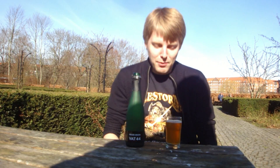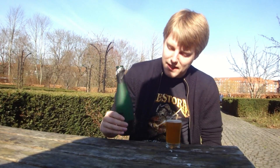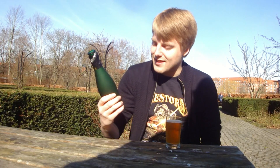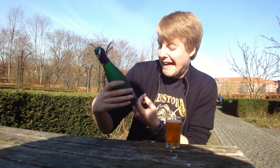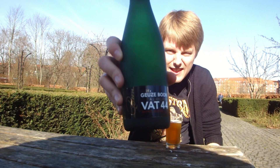We're having a small bottle share here and drinking this one right now, which was kindly sent to me from the guys at Belgianbeers.com. It's from Boon and it's the Boon Oude Gueuze Vat 44 blend.